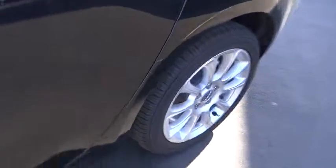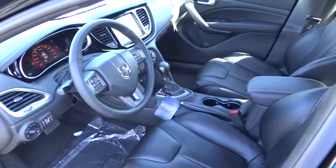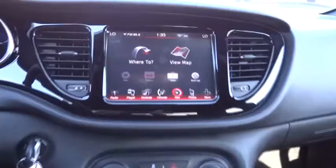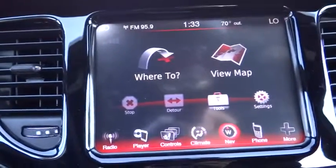Floor mats, keyless entry, auto-dimming rear-view mirror, PPO, aluminum wheels, four-wheel disc brakes, AM-FM stereo radio, FWD, rear defrost, CD player, trip computer, power windows, security system, fog lamps.